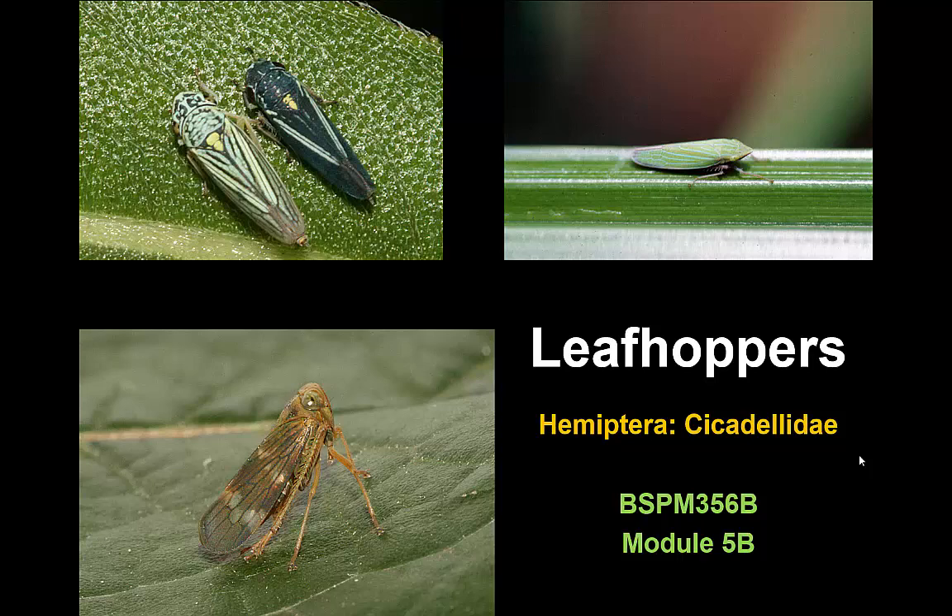They also readily fly and may jump from the plants — the hopping part of the leafhoppers. They may launch themselves from a plant into flight.